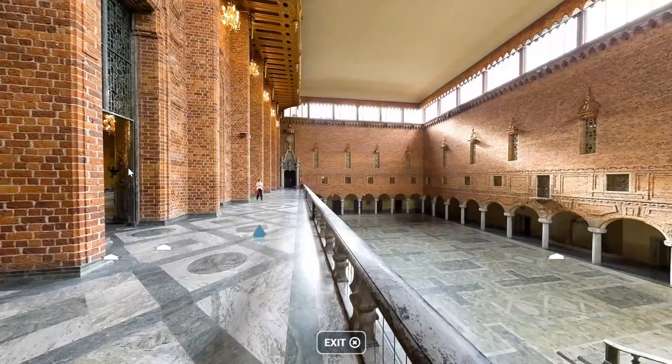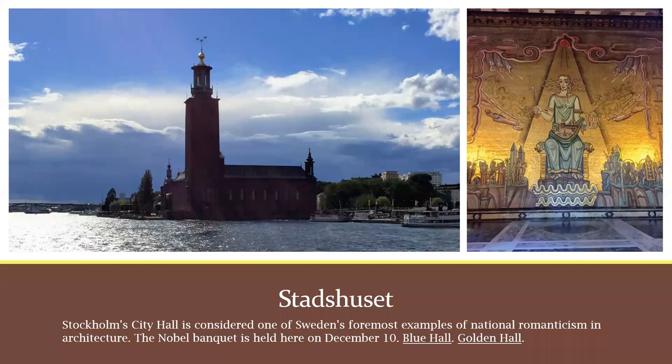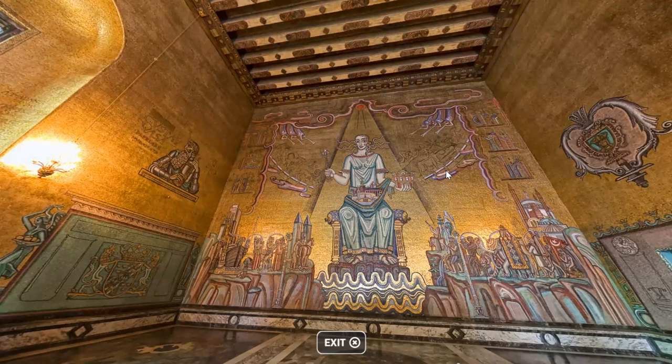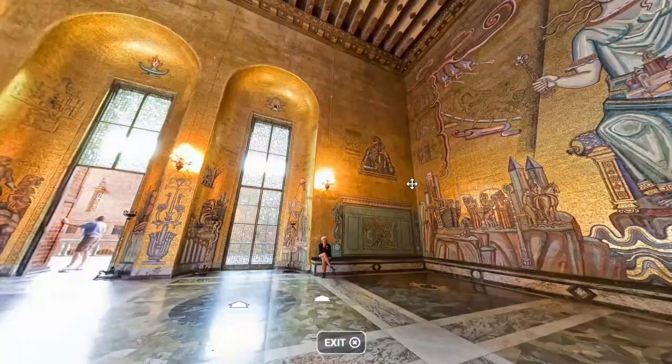The Blue Hall leads to the Golden Hall, where they'll have the Nobel Prize reception and dance after the banquet. It contains gold mosaic — this is all mosaic. The image here is called Mälarens Drottning, which means Queen of Lake Mälaren. Stockholm lies at the intersection of the Baltic Sea and Lake Mälaren, and Stadshuset is on Lake Mälaren. The hall is spectacular — if you visit Stockholm, you have to tour Stadshuset.